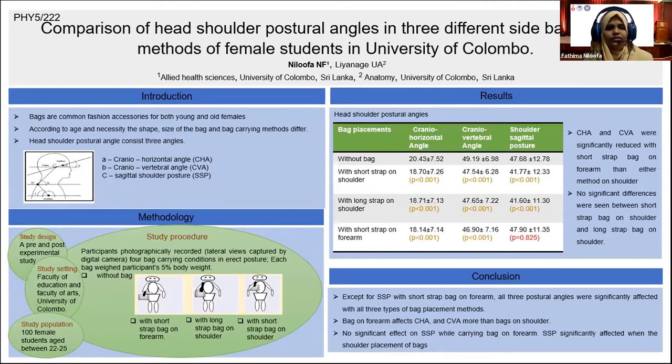A small reduction of cranio-horizontal angle and cranio-vertebral angle indicates more forward head posture. A small reduction or increase of shoulder sagittal posture indicates more rounded shoulder. In this study, we wanted to see whether side-back carrying methods affect head-shoulder postural angles.